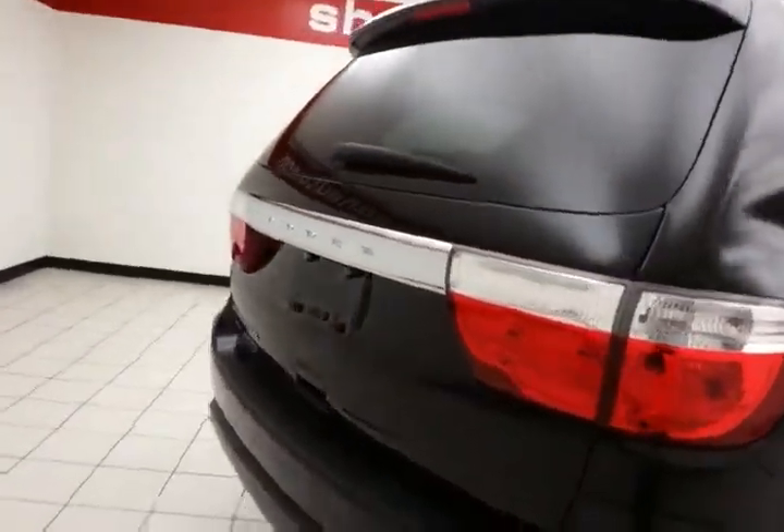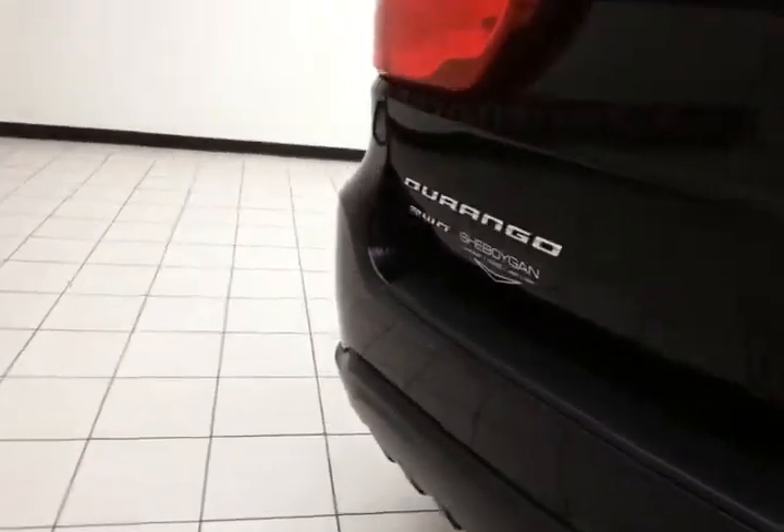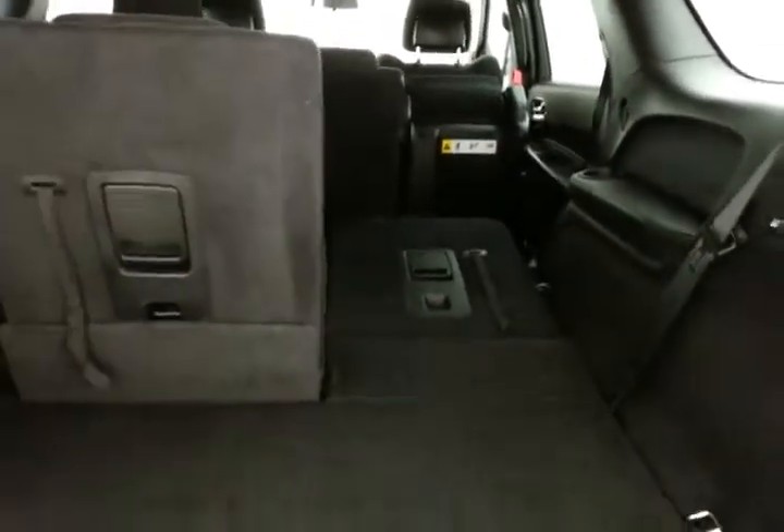Rear wiper, washer, and defrost. Hitch and wiring. There's ample storage space behind the third row, with a 50/50 split seat that folds flat easily, giving you a lot of flexibility for cargo and passengers, with additional underfloor storage.